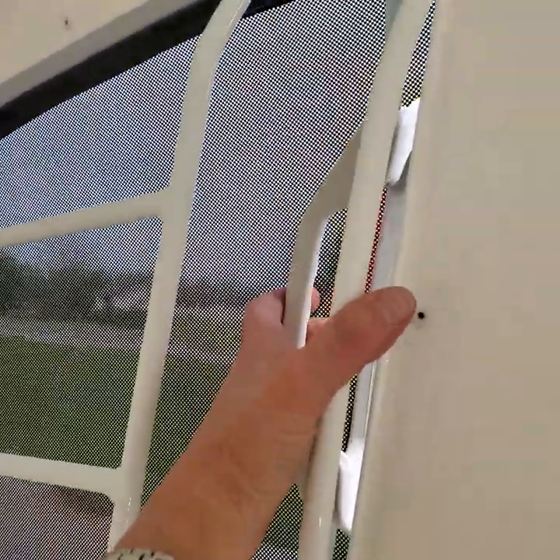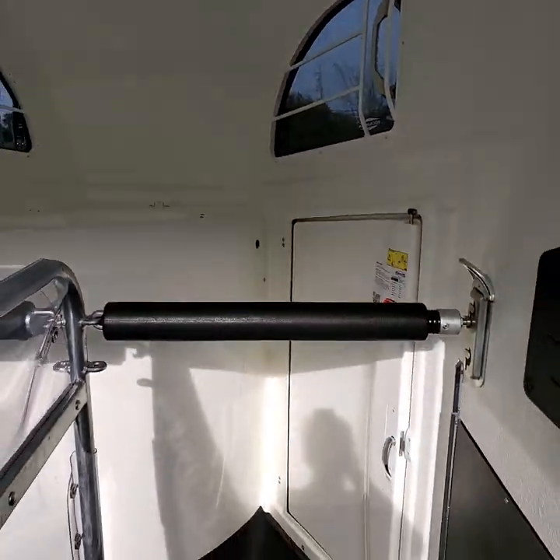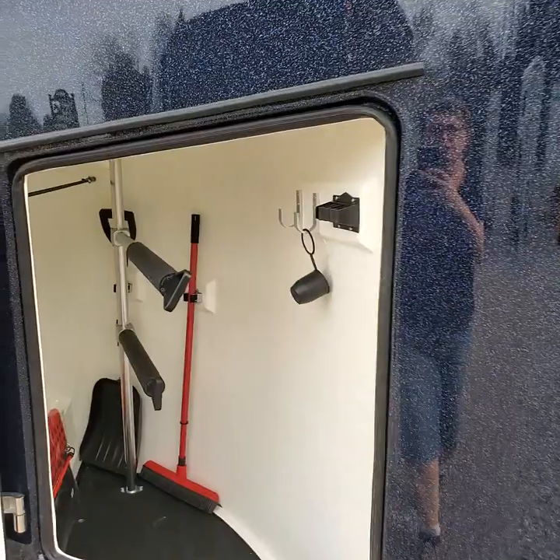Easy to adjust the tinted windows either open or closed for your trip. All-wheel braking of course, and independent torsion suspension.